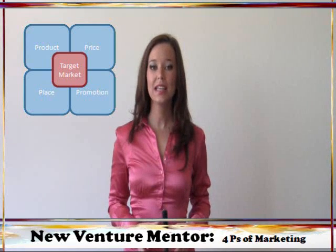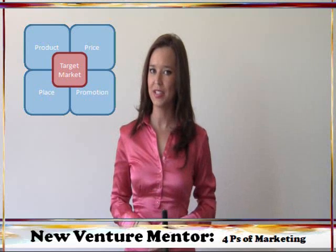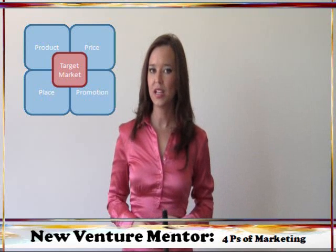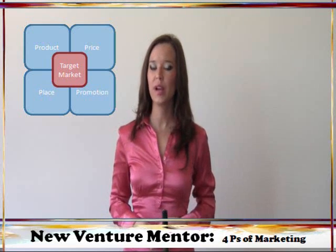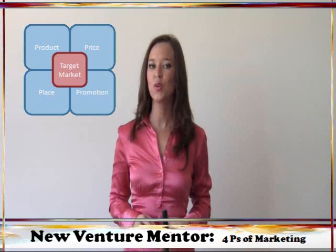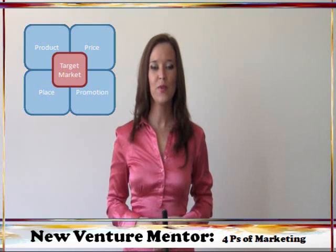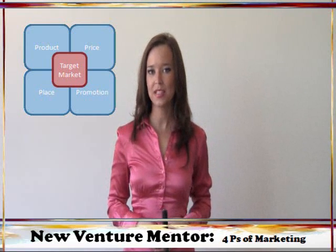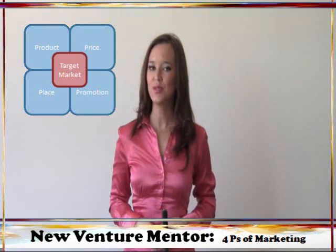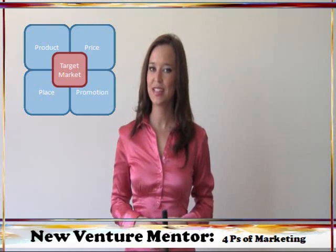The four P's of marketing truly lay the groundwork for making sure that your company and its products make it into your customers' hands. They'll all interact with one another to form a full picture of your brand that your customer sees, so be careful not to overlook any of them or you'll be jeopardizing the success of your company. I hope you found this tutorial helpful. Remember to follow me on Twitter and subscribe to this channel for more tips, tricks, and tutorials to help your small business grow, as well as the latest entrepreneurship news that affects your company.